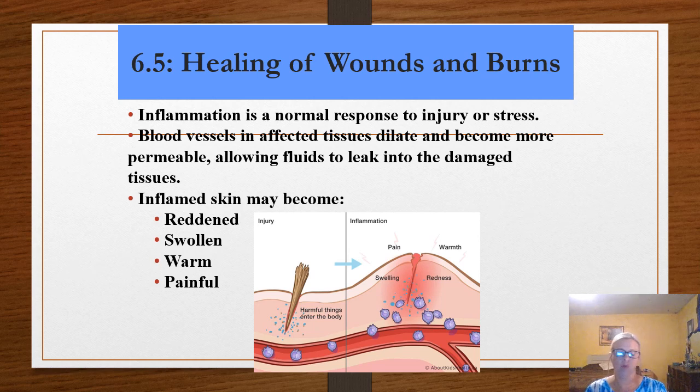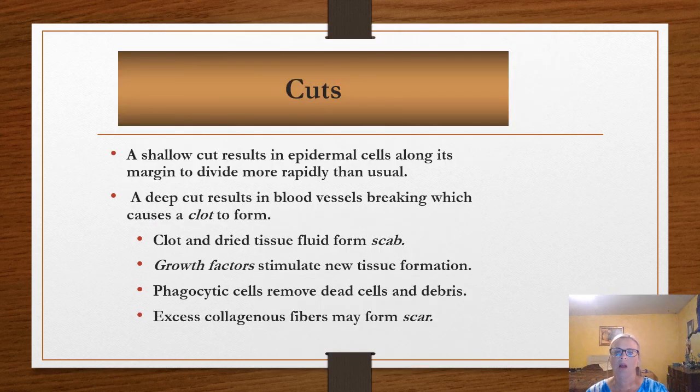With inflammation, you're going to have what we call rubor, color, dolor, and tumor — that's redness, swelling, heat, and pain. Pain is an important response: without pain, we often don't know when to stop.